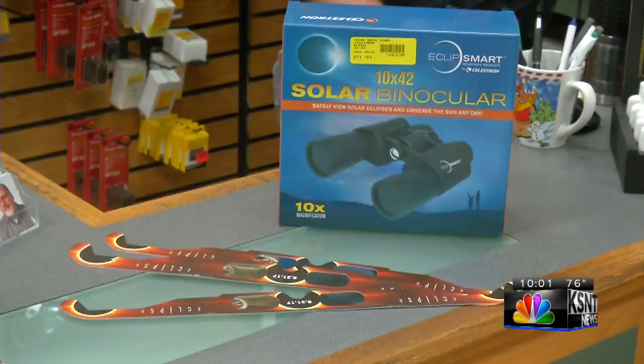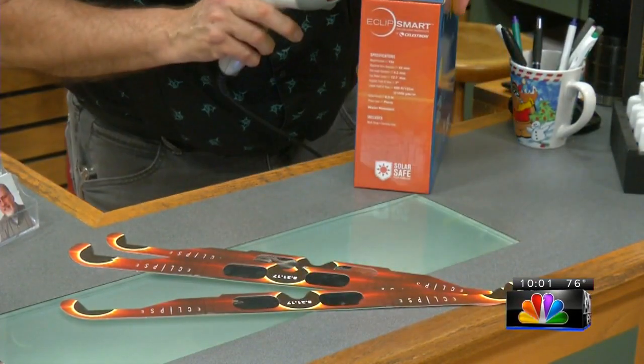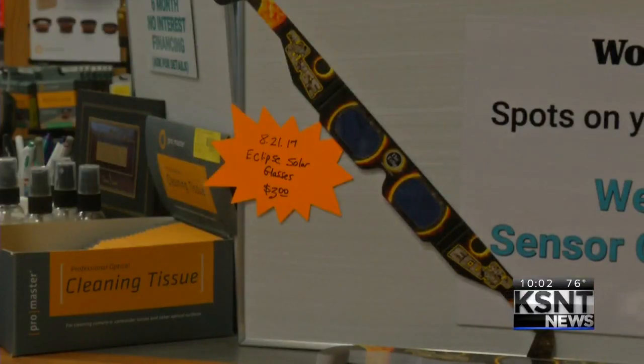Wayne Jarvis works at Wolf's. He says if you plan on watching the eclipse, you need to protect your eyes. If you're up in the totality zone, you can take the filters or glasses off during totality and look at the corona — it's safe to look at. But everyone in Topeka watching the eclipse must keep their glasses on the entire time.